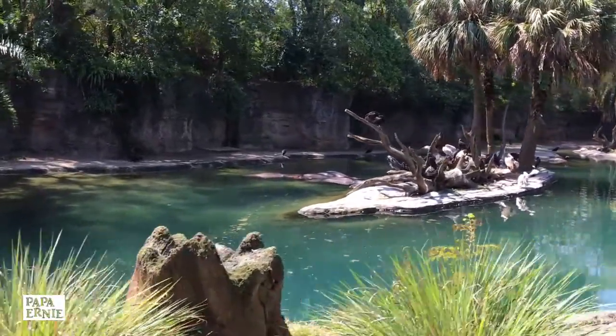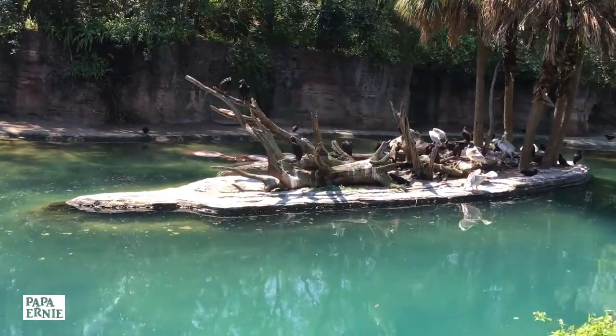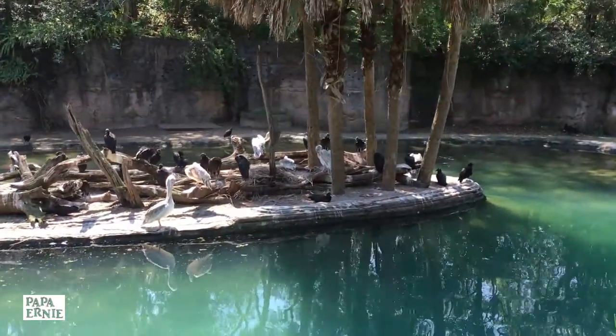The black birds are vultures, indigenous and protected. They're part of the cleanup crew. It's a full-time job out here. On the island, those are pink-backed pelicans. They will display a very pale pink stripe down their back when they nest.